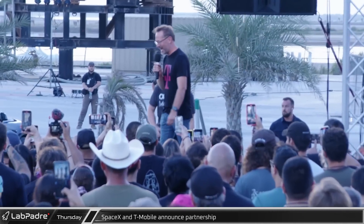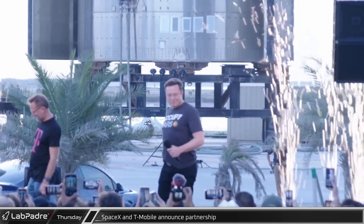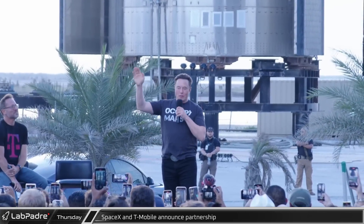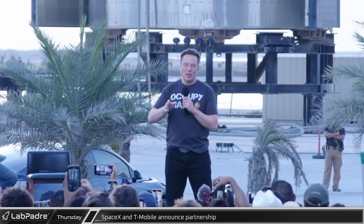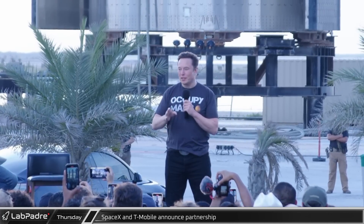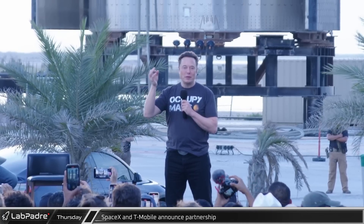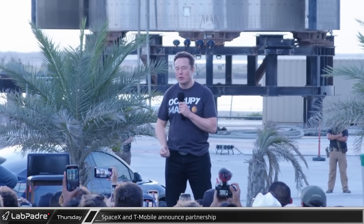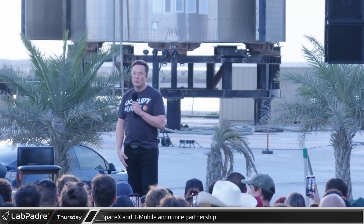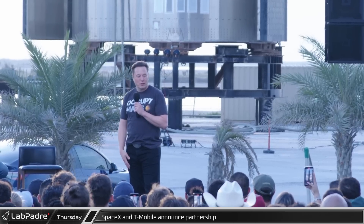As testing wrapped up, Elon and T-Mobile CEO Mike Sievert held a joint announcement event over the Rocket Garden, unveiling their new partnership to eliminate cellular dead zones via Starlink satellites. The Starlink second generation satellites will be able to broadcast direct to cell phones. Elon stated: "It's going to massively improve people's convenience and it's going to save lives — it's incredible."